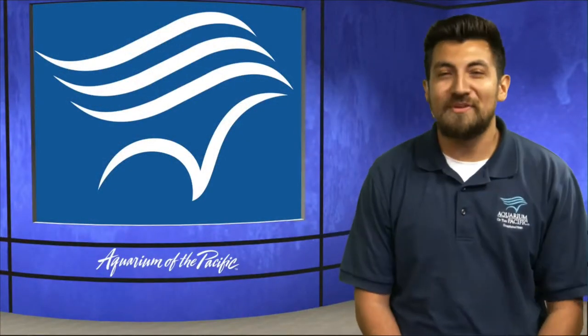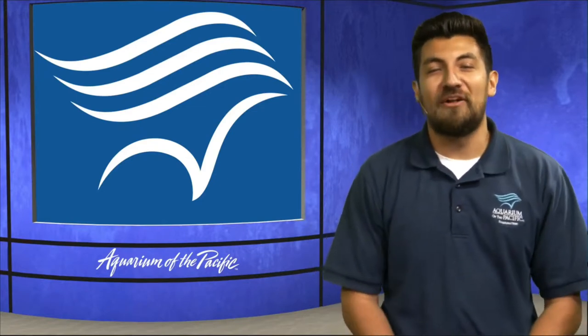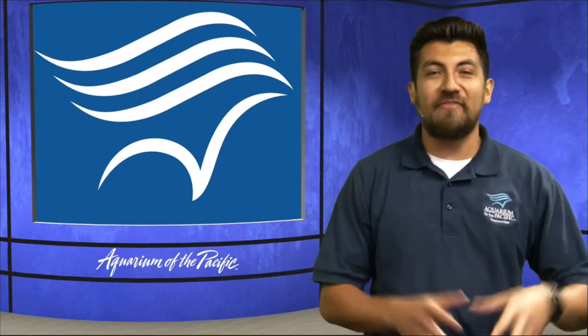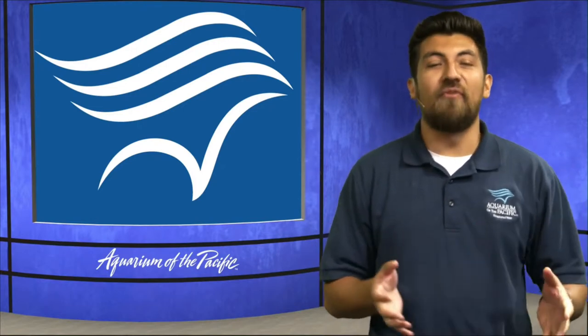Good morning, everyone, and welcome to another episode of the Aquarium Online Academy. My name is Ty, and I'm an educator here at the Aquarium of the Pacific in Long Beach. I'm really excited to be joining you this morning to talk about one of my favorite habitats, one that is local to us, one that I've gotten to personally explore myself, and that is the kelp forest.